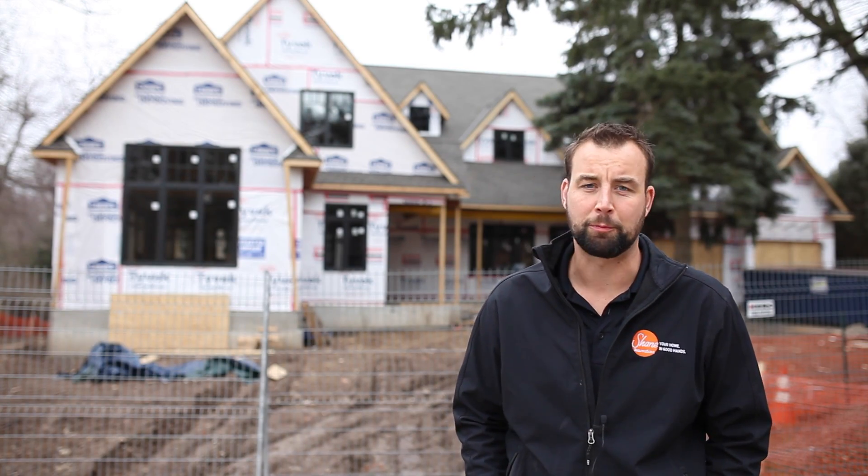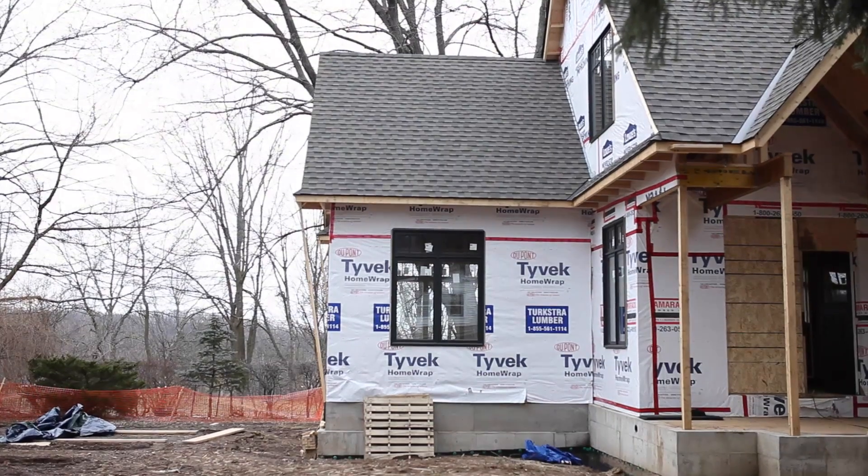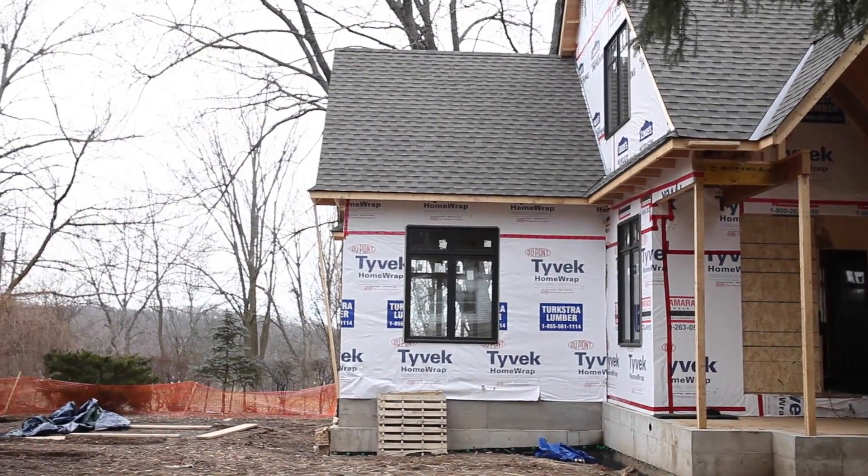Hey everyone, I just wanted to show you guys a project that we're working on in Ancaster. We've got it framed up and the shingles are on, windows are in, and we've got our substrates working inside.